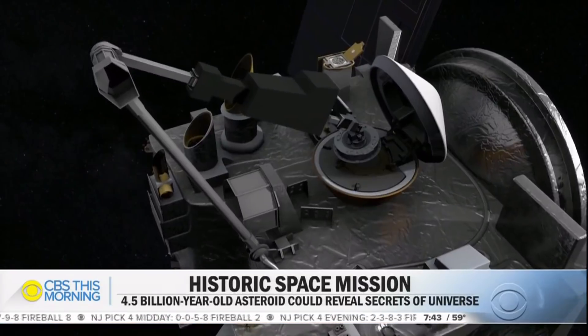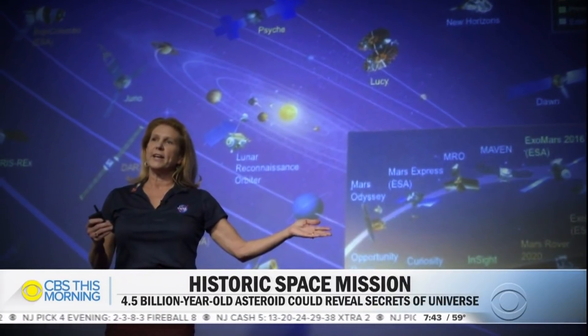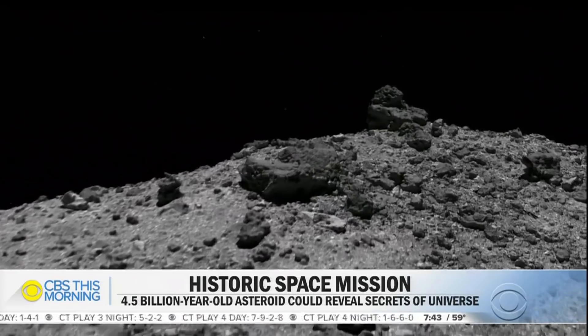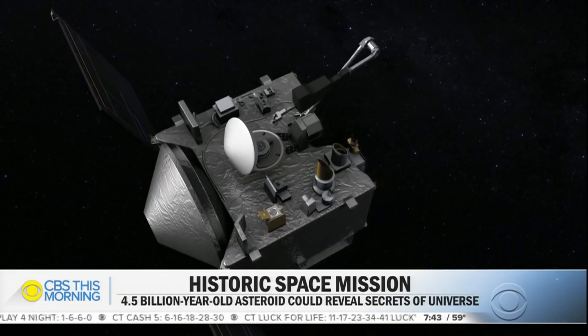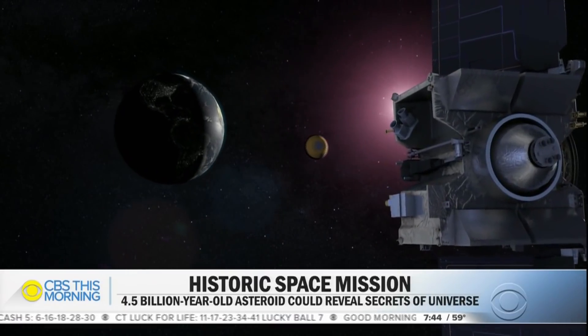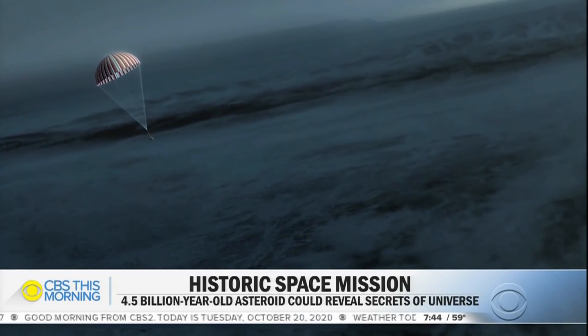The most intriguing part of the mission is the excitement of bringing a sample back to Earth. Lori Glaze, NASA's director of planetary science, described it as almost like discovering the DNA of the universe — the DNA of our solar system — because this is the material that actually built up who we are here today. Potentially a cosmic jackpot, the sample would land in Utah in 2023.